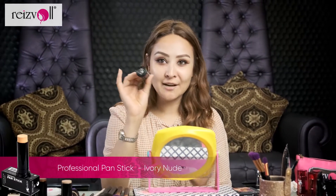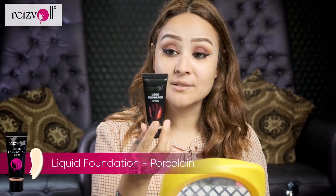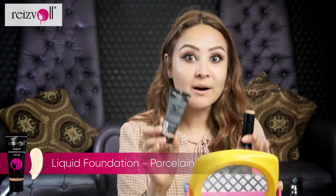I'm going to use my favorite foundation and pan stick from Rezvol. This is the shade Ivory Nude in shade 10, and the other one is the liquid foundation from Rezvol, which has SPF 25. You guys know how much I love my sun protection factor. Also, the best thing about these is they have vitamin E and they're paraben free. The reason I'm mixing both is because one is a little too dark and the other a little too light, so I'm mixing them together to get the perfect shade.